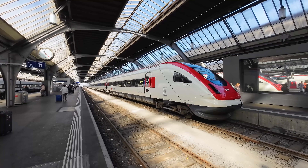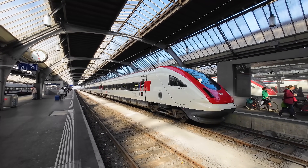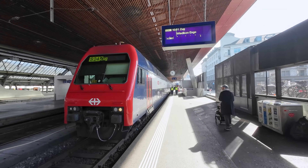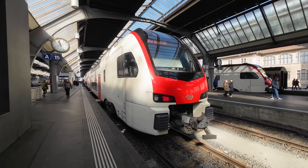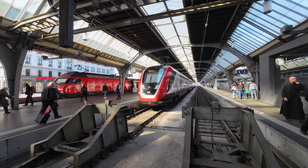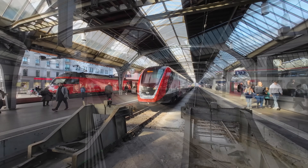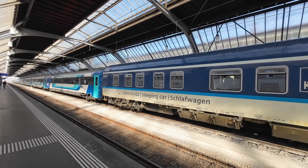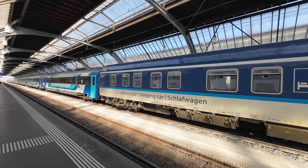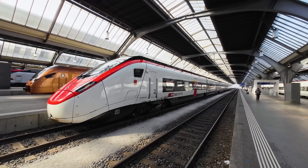The departure board is an excellent showcase of just how busy and frequent Switzerland's railway network is. You can see so many different trains here, such as Switzerland's tilting high-speed train operating a service down to Geneva, local and regional services using a variation of older and newer rolling stock, and even some night trains such as the Euronight arriving from Prague and Budapest. But of course, we are here to catch the beautiful SBB Giruno down to Milano.